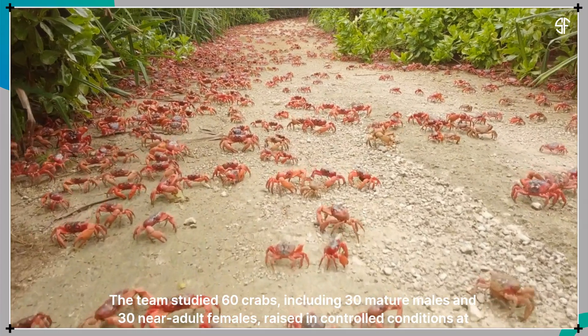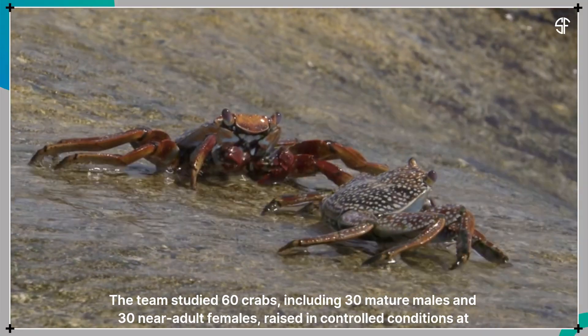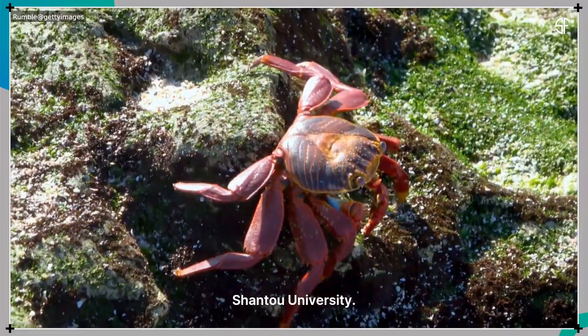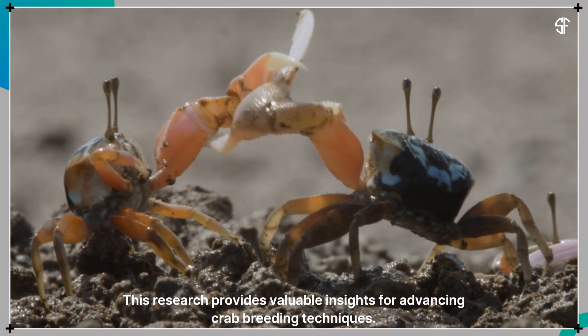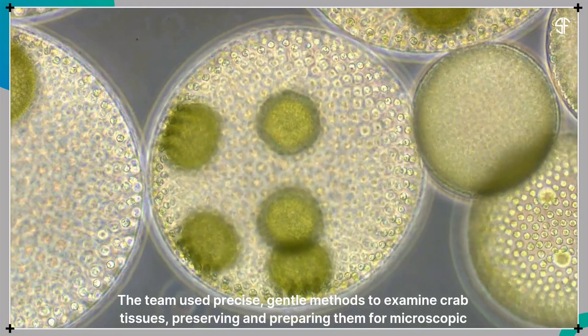The team studied 60 crabs, including 30 mature males and 30 near-adult females, raised in controlled conditions at Shantou University. This research provides valuable insights for advancing crab breeding techniques.